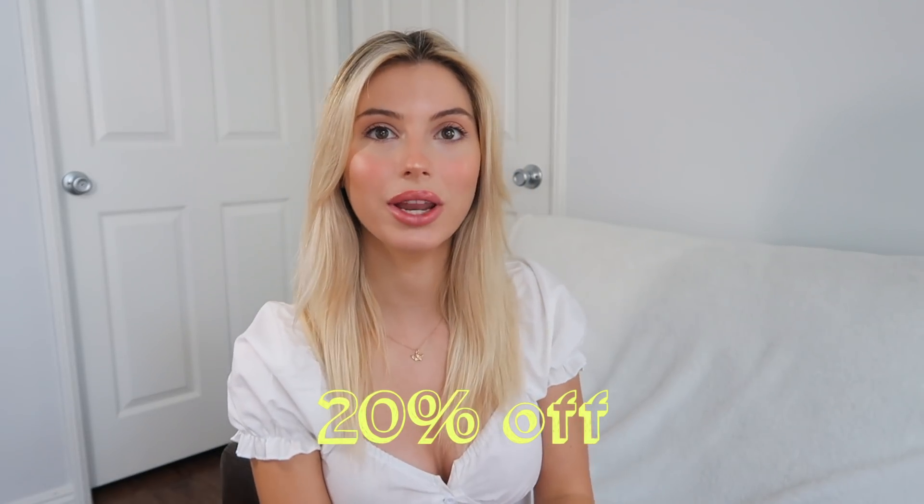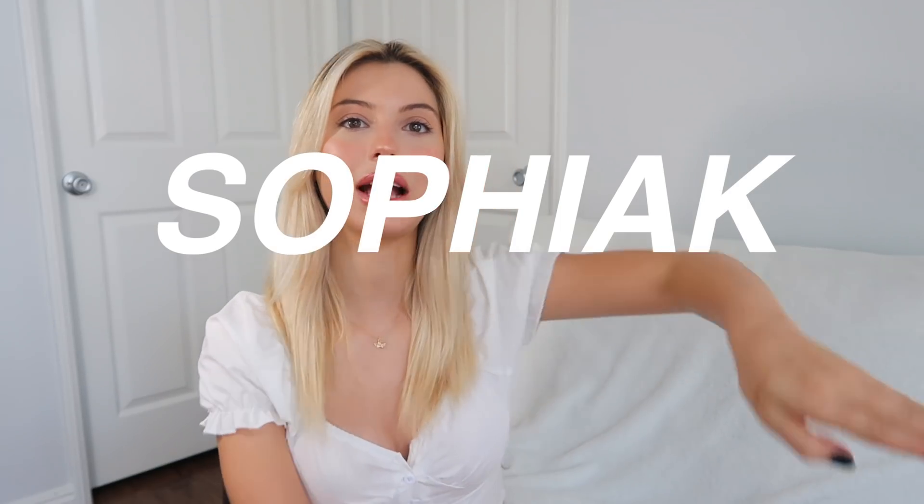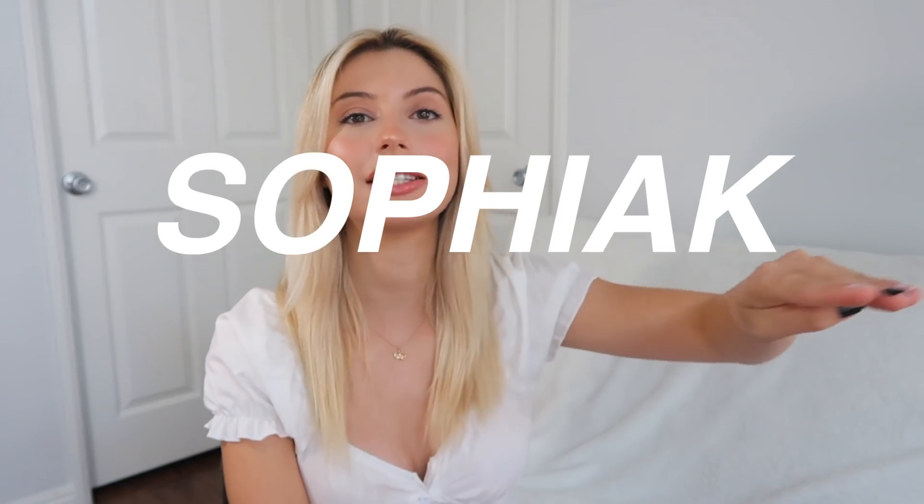Before I get started with trying on these pretty pieces, I just want to say thank you to Princess Polly for sponsoring this video. I also want to quickly mention that Princess Polly offers free Express shipping — two-day shipping on orders over $50 US — and they also offer Afterpay to US customers. If you guys like any of these pieces, I have a discount code for 20% off and the code is Sofia K. I will put that right here for you guys to see.